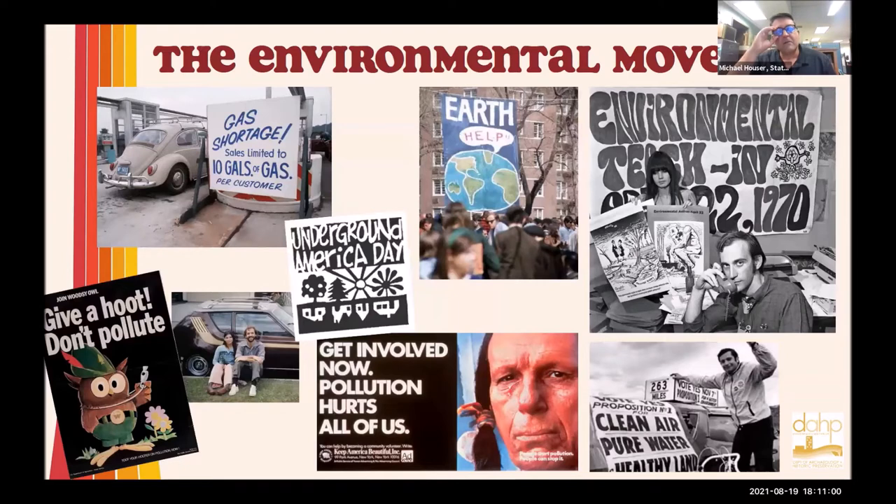I want to give you a little context first before we start talking about architecture specifically, just to think about what was going on during the seventies. This is a time where the liberalism of the 1960s was still continuing, but particularly there was this crusade to become more aware of the environment and all the assaults happening to it. America celebrated the first Earth Day in 1970. Congress passed the National Environmental Policy Act that same year. There was the Clean Air and the Clean Water Act in 1972, and the Underground America Day in 1974.